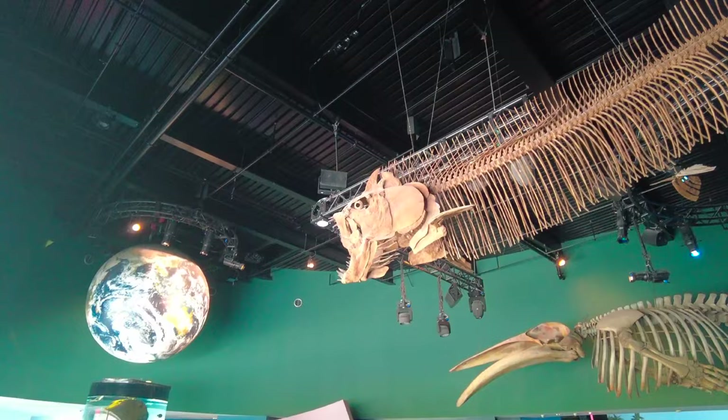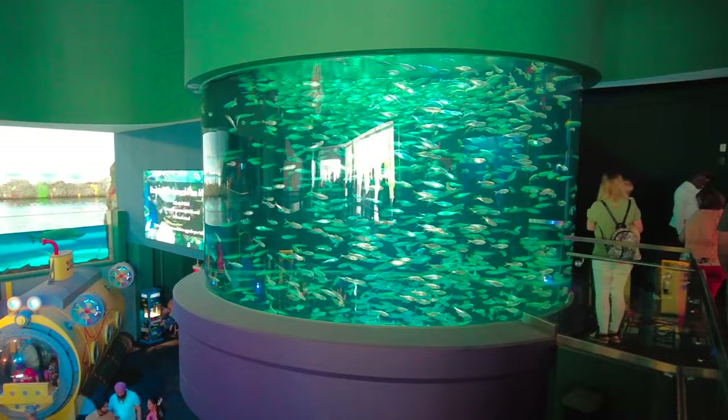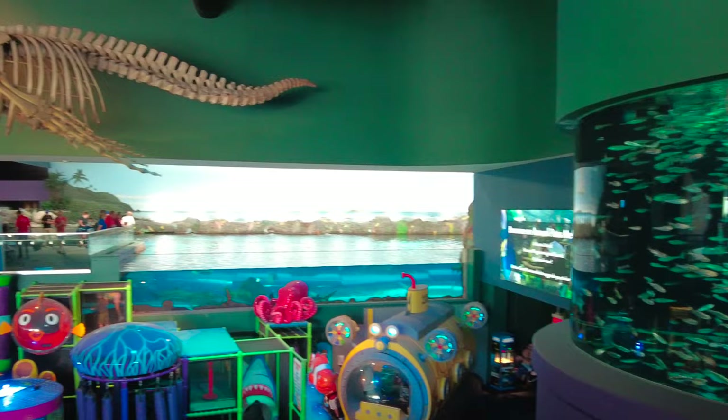This is the skeleton of a Xiphactinus. It says they lived about 145 million years ago. And there's also a giant whale skeleton on display.